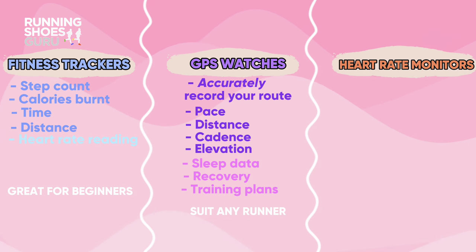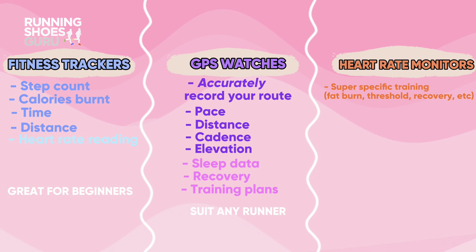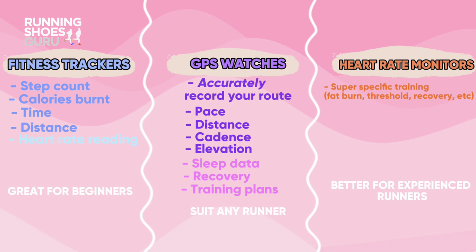Then you have heart rate monitors, which are the gold standard compared to a wrist wearable. This kind of data can really guide your running into super specific areas like fat burn, threshold training, recovery, and speed work. It better suits an experienced runner, but it's not exclusive to the seasoned athlete — you just have to understand the zones, your heart rate, and all the maths that goes with it.